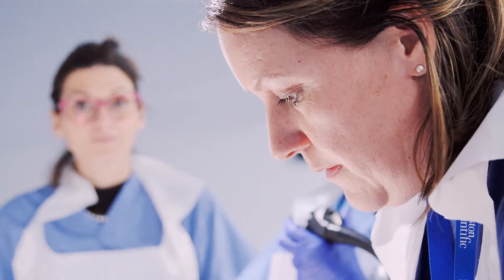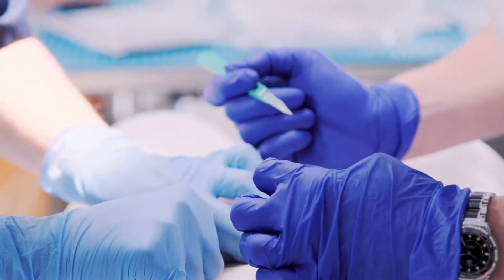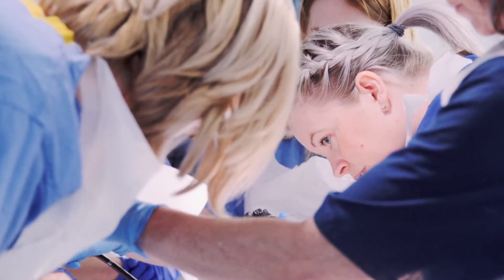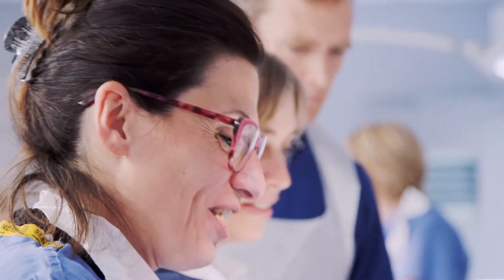After lunch we show them how to do a peg from start to finish using one of the trainees, and we talk them through it so they can see it step by step. Then throughout the afternoon they all get a chance of putting a peg in.